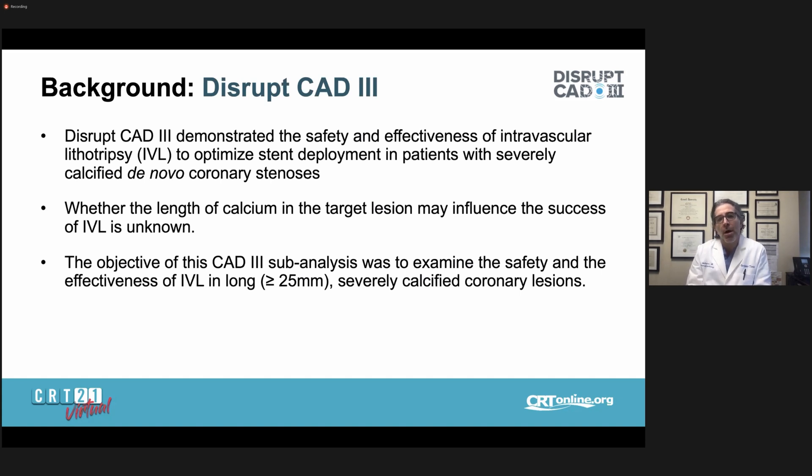However, whether the length of calcium in the target lesion may influence procedural success and outcomes with IVL is unknown. The objective of this sub-analysis of the DISRUPT-CAD-3 study was to examine the safety and effectiveness of IVL in the long lesion cohort within this clinical study.